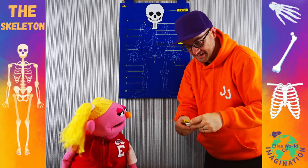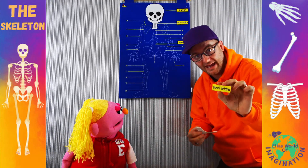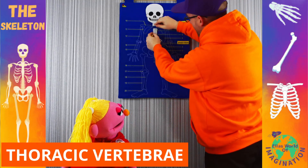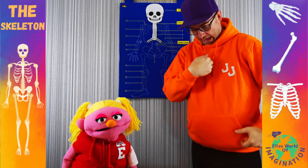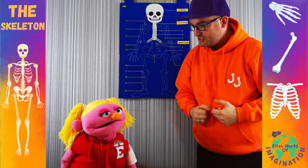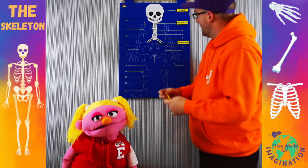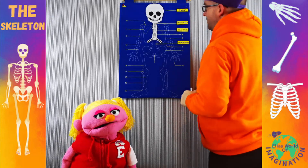Next on the list, a little bit below that, is the thoracic vertebrae. This sits just below the cervical vertebrae, just there. And this is in the middle of our chest, about halfway down. Let's put that where it needs to go — just there.